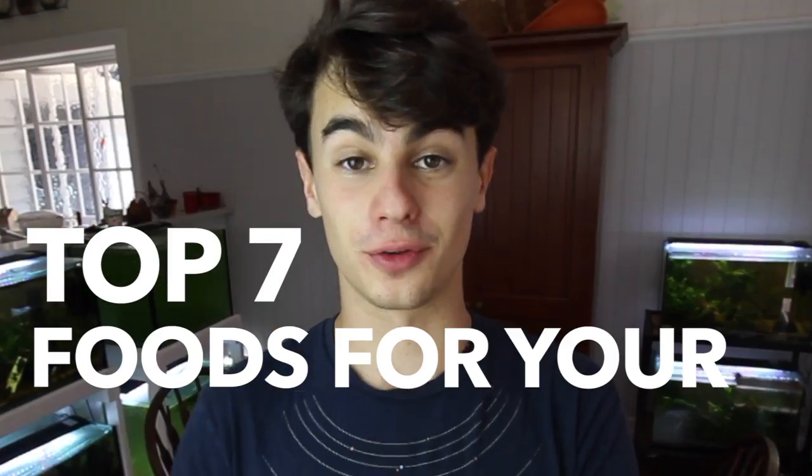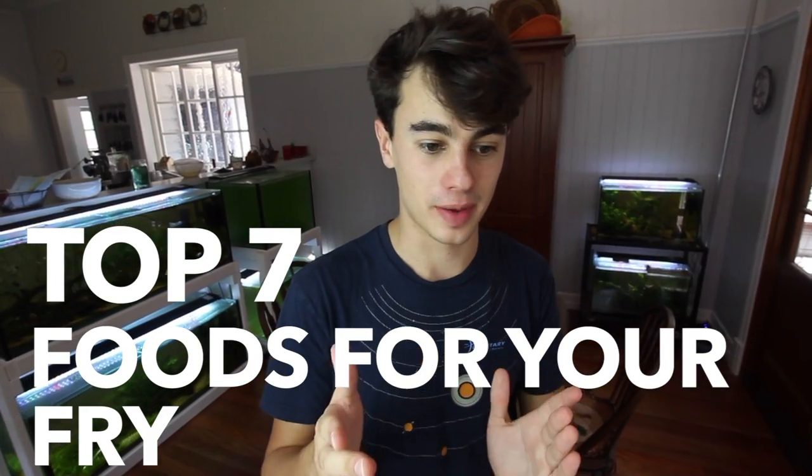Hey, how's it going everyone? Welcome back to Keep It Fish Simple. In today's video, I'm going to be giving you guys the top seven foods for your fry. I'm going to list them from number seven being the worst food to feed your fry to number one being the best. These are all foods that will promote quick growth, and I'm going to explain all the pros and cons I know about each one.